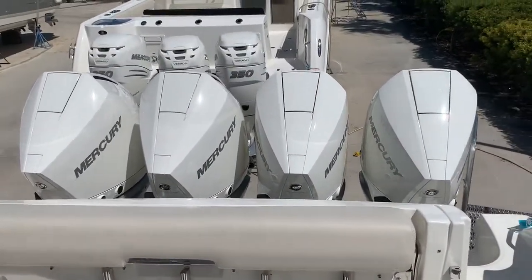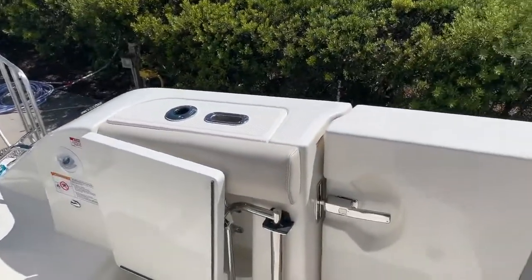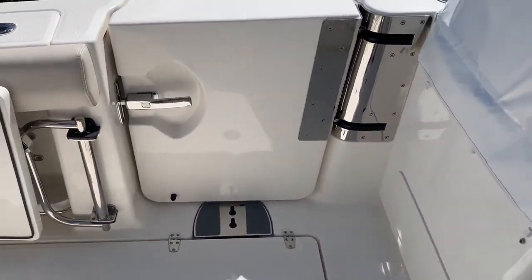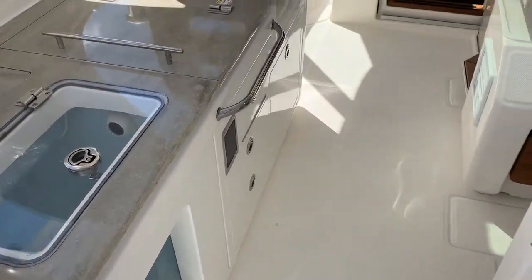Quad Mercury 300s — these are the new style 300s, super powerful and super fuel efficient. This boat runs awesome. It has a dive door for getting in and out of the boat, whether at a floating dock, a tender, or for fishing, swimming, and enjoying the boat.